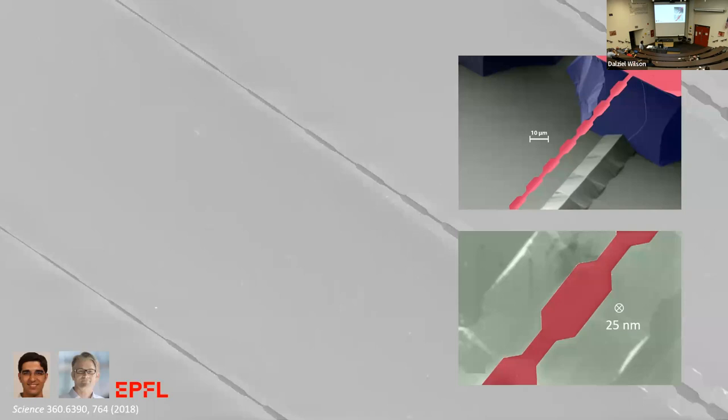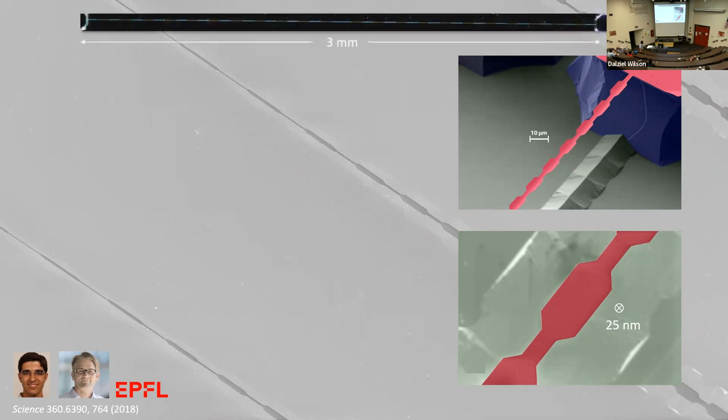Blue and green is silicon; red is silicon nitride. This is a corrugated ribbon, around 10 microns wide and around 25 nanometers thick. You can only see a fraction because you can't take an SEM of the full device — this is actually a stitched optical image. It's around three millimeters long — a very extreme aspect ratio device.